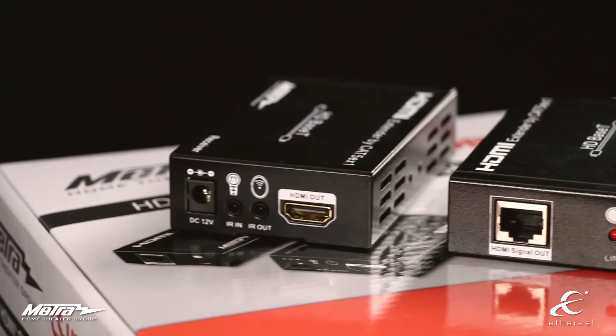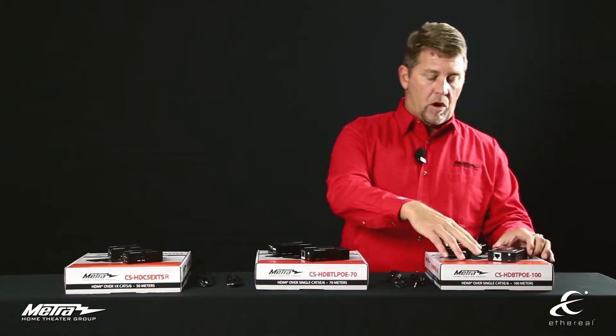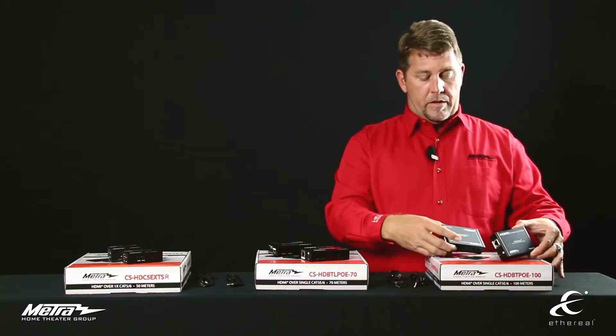Lastly, our third piece is our 100-meter unit. This will allow you to go up to 330 feet, all still power-over-ethernet, powering up at one side — display or source — as well as IR capability for bi-directional control of any of the products you're hooked up to. The part number for the 100-meter power-over-ethernet is CS-HDBT-PoE-100.